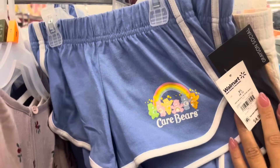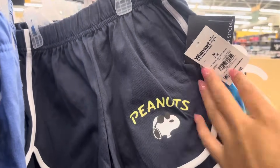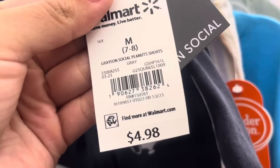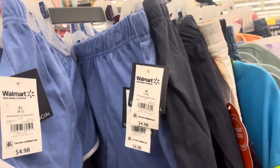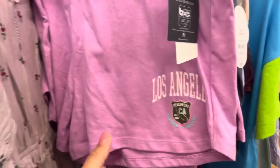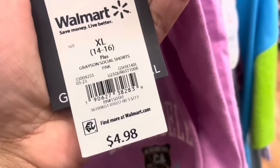They also have these — these are scanning to only $1; this is for Care Bears. This one right here is also scanning to $1. Here's that barcode — these were $5; they have several of those. I also found these right here, scanning to only $1 as well. This one says Los Angeles, and I will scan them for you all.